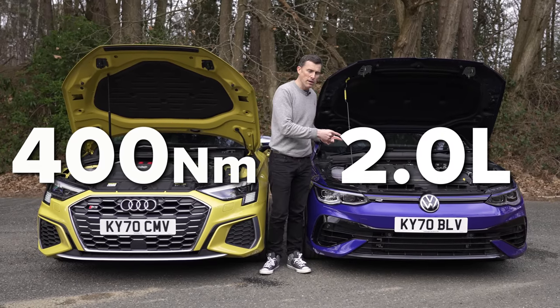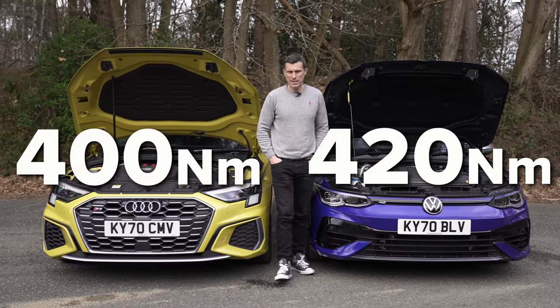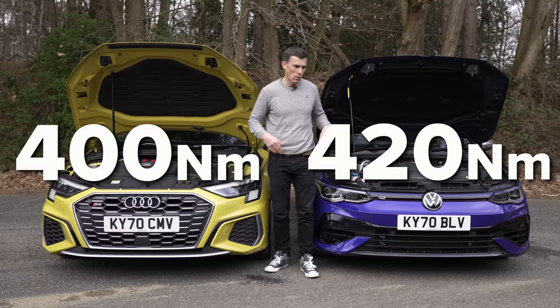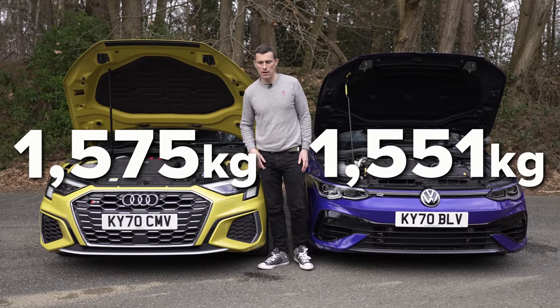Whereas the Golf R puts out 320 horsepower and 420 newton-metres of torque. In terms of weight, the S3 is 1,551 kilograms and the Golf R is 1,575 kilograms.